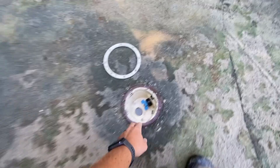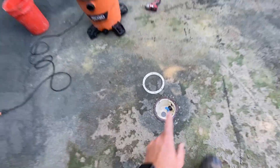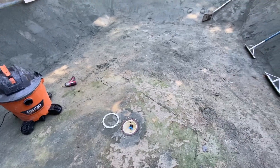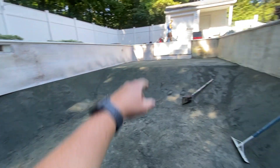Pressure testing the main drain real quick just to make sure there's no issues — we'd hate to put a brand new liner in and find out this line's leaking. Got it plugged here, testing from up top. Wall foam is going up and we've got this section all refinished. Shallow end is all set.